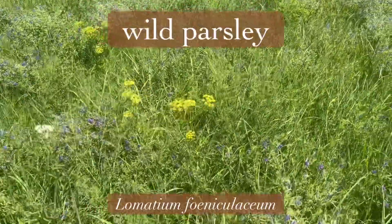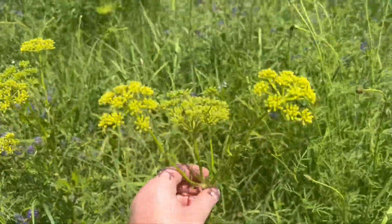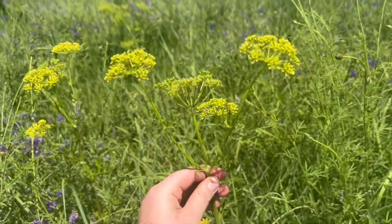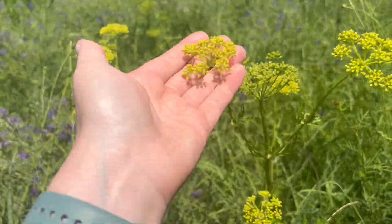We have some wild parsley here. Wild parsley has really pretty bright yellow colored umbel inflorescences throughout the prairie.